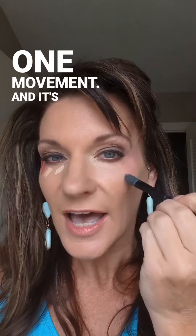What I love about it is that it's sort of concealer and cheek color in one movement — and it's a high cheek color. If you've seen me do this before, I called it cheek strobing. It's the same effect. This is really fun, you guys!